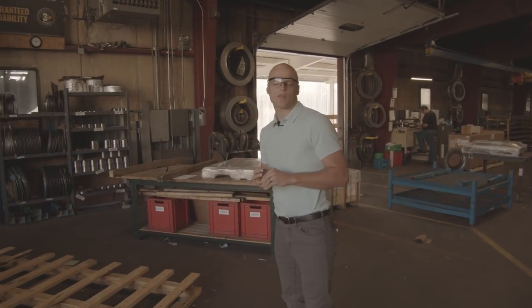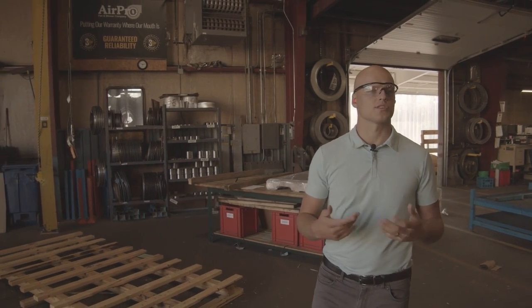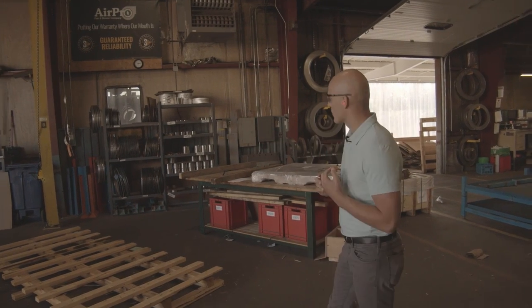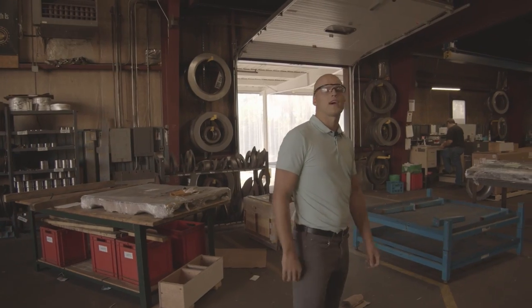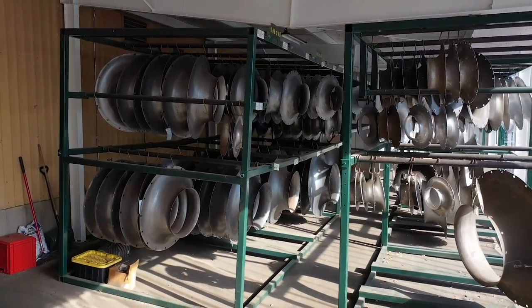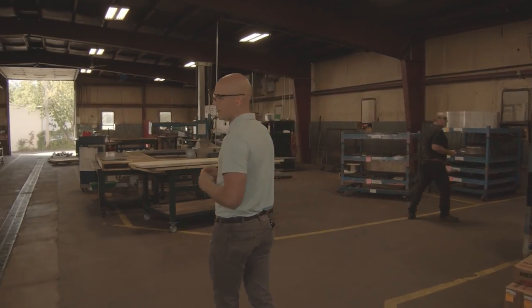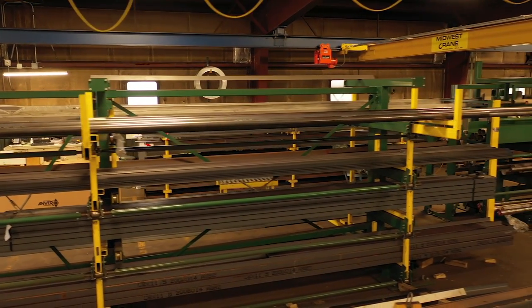Over here is where we keep a lot of our stock products. We've got things like access doors that will go on your housing, bearing bars that will go on your pedestal, wheel spinnings over here. Out in this lean-to, we've got inlet spinnings that will go on the inlet of your fan that will turn the air as it comes into the fan. This is our raw material over here to the left — flat bar, angle iron, channel — being cut to size for the specific fans on our jobs.